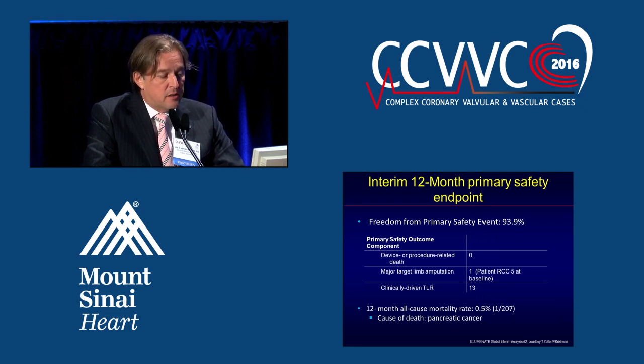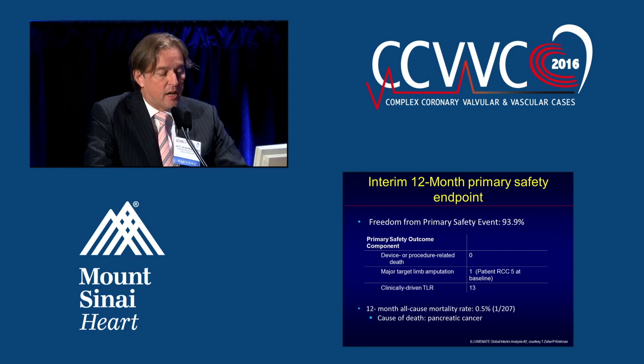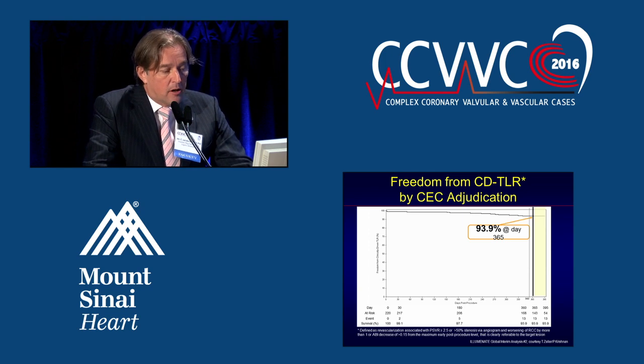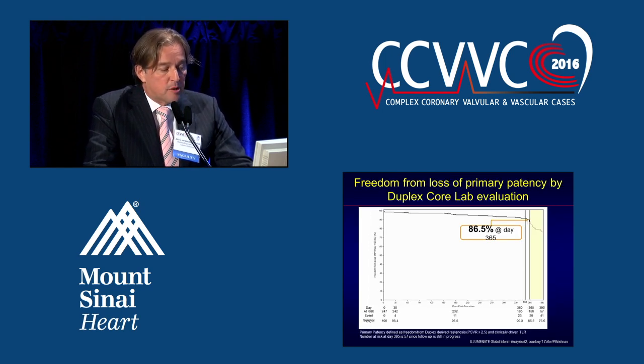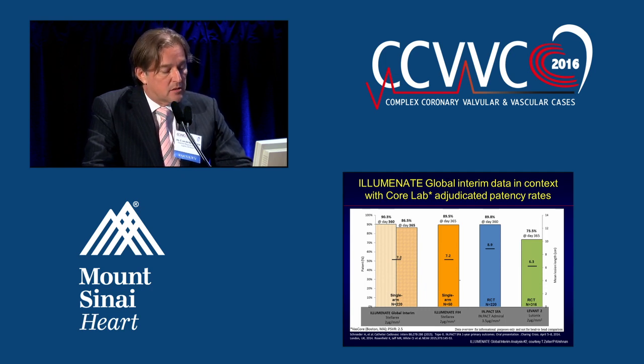This is the second interim analysis presented during NCVH two weeks ago by Prakash and by Thomas Zeller in London during Charing Cross. The freedom from primary safety events — the clinical-driven TLR — was very high at 93.9%, with no device-related deaths and one major target limb amputation in a patient who already had Rutherford Class V at baseline. One patient died from pancreatic cancer at 12 months, but no other deaths were seen. Freedom from TLR was 93.9% and primary patency was 86.5%, both at 365 days. This is comparable to the first-in-human trial and Impact SFA data, performing slightly better than the randomized control trial using the Levant balloon, though we must keep in mind this is registry, not randomized data.